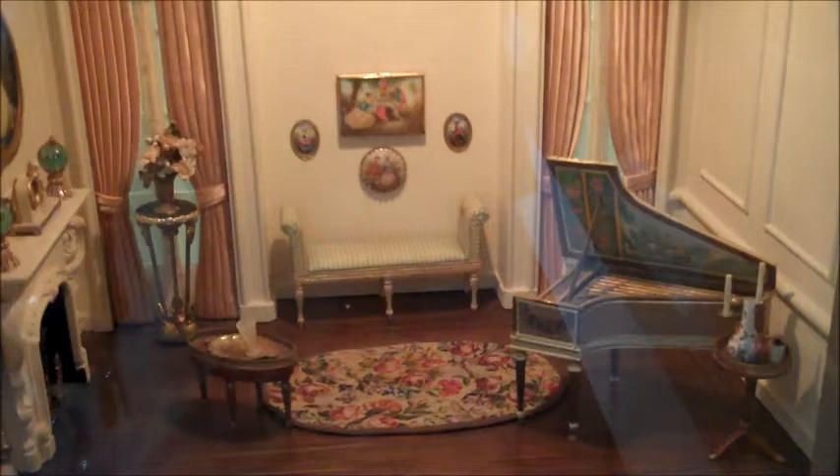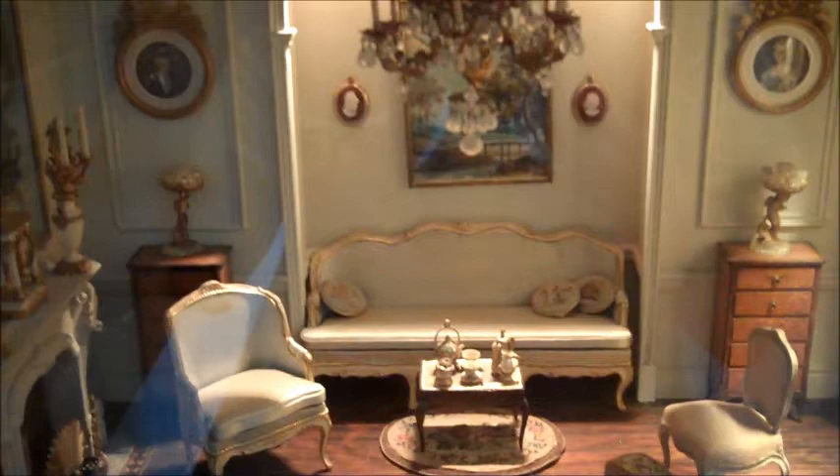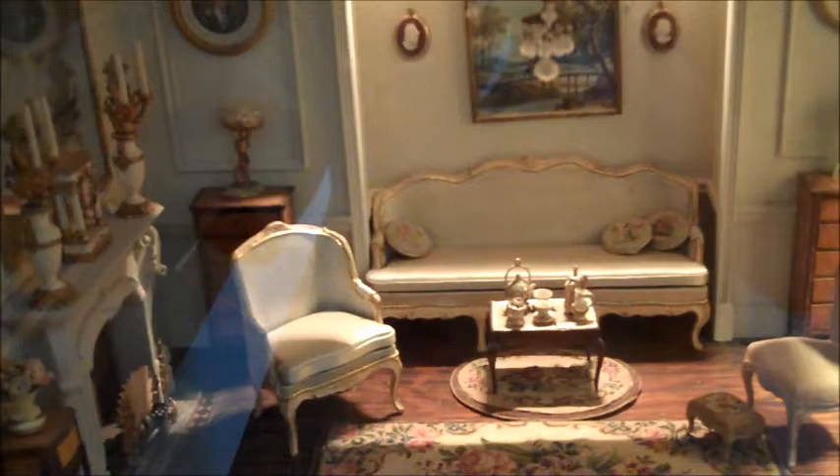This is the 18th century French music room. Take a look back on some of these — you can see people are missing some ceilings. They do ceilings, or she did ceilings on these too. This is the 18th century French drawing room.